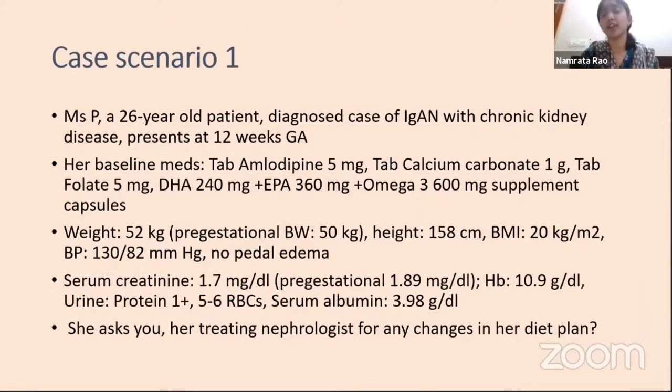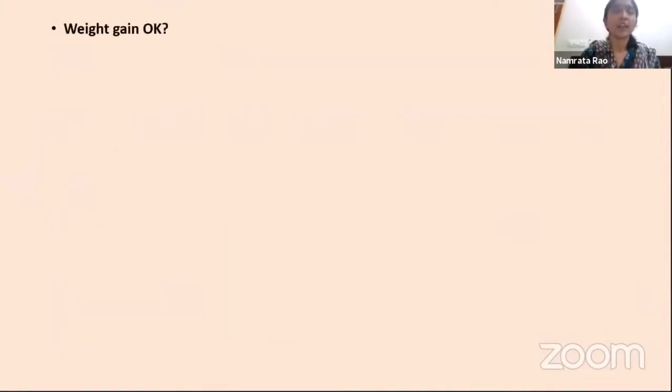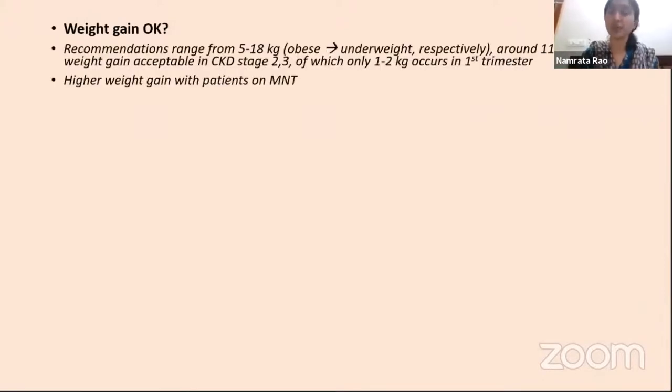Her creatinine is 1.7, pre-gestational was 1.89—that fall is predictable because of some improvement in GFR during the first trimester. Hemoglobin is in the anemic range, urine shows some proteinuria, and serum albumin is 3.98. She asks for any changes in her diet plan. Regarding weight gain, cumulative weight gains in pregnancy can range from 5 to 18 kg depending on pre-pregnancy BMI. Only up to 1–2 kg of weight gain occurs in the first trimester, so her 2 kg gain is probably acceptable.